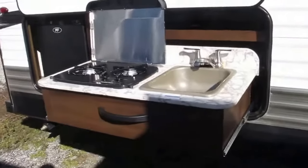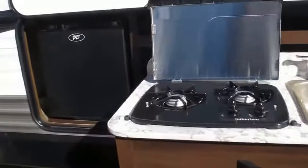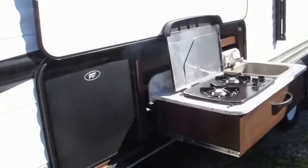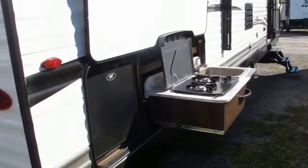Outside kitchen featuring a nice sink, two-burner cooktop, and a nice little drink fridge so you don't have to keep going in and out of the camper letting all that AC or heat out to get yourself a drink.